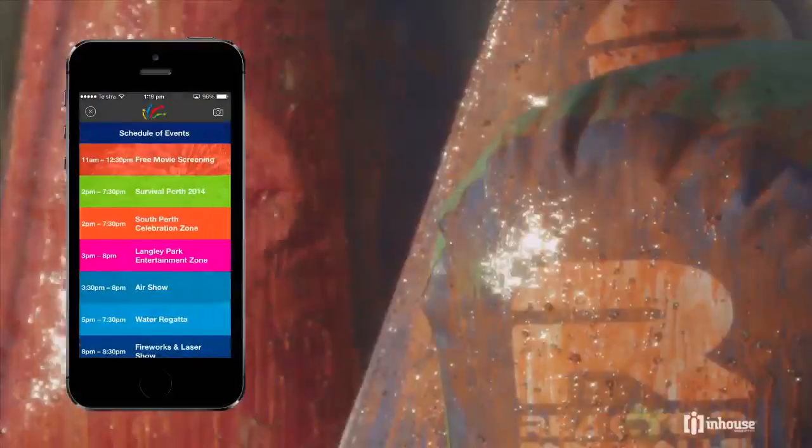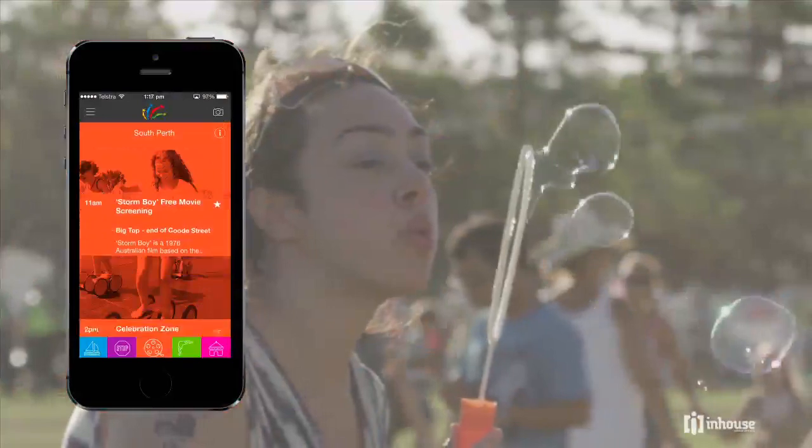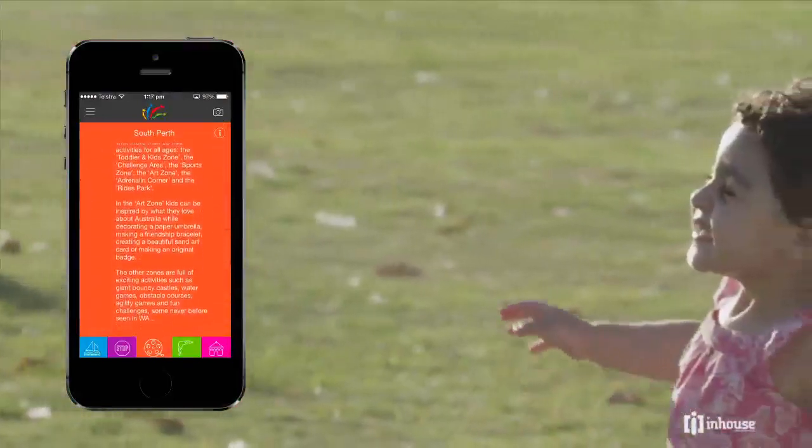The new Skyworks iPhone app is designed to make planning your Australia Day around the Perth foreshore as easy as possible, providing information at your fingertips throughout the day.